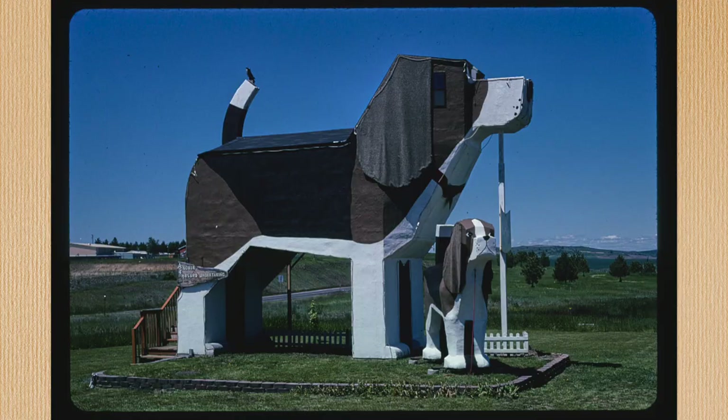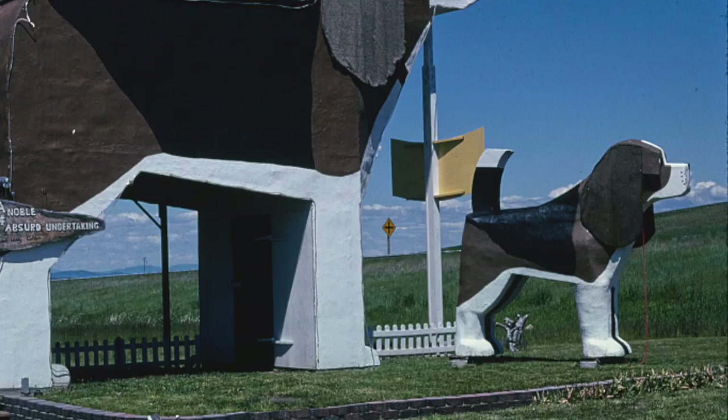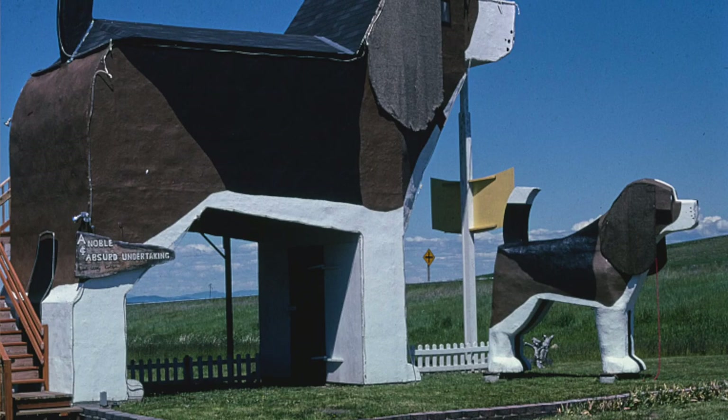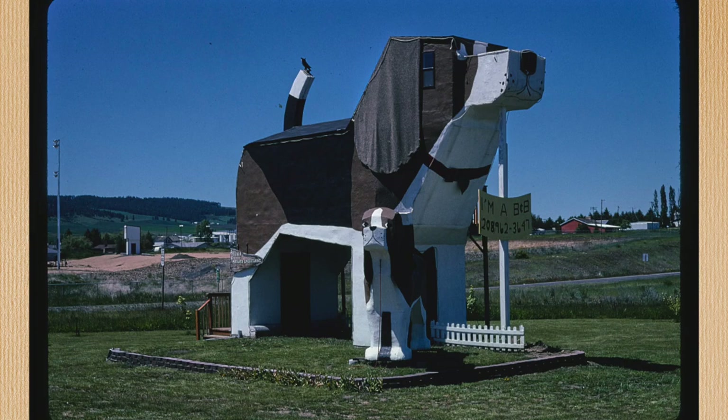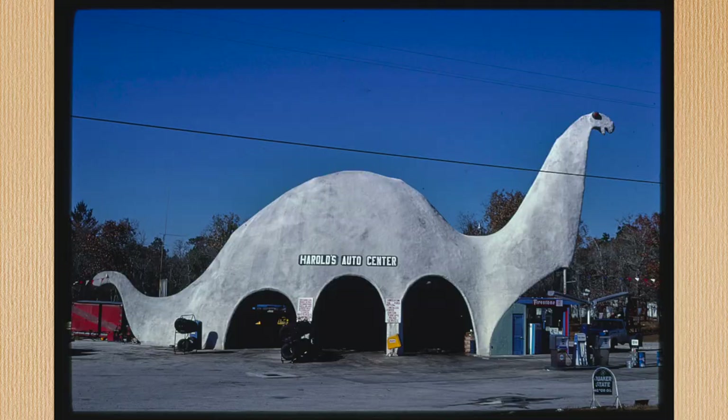At number four, we're at the pointy end of the list, and the competition is heating up. Dog Bark Park rises to the challenge — this is a giant beagle that seems to actually have a habitable living space inside. There's also a smaller dog that I can only hope has a doghouse version of the same thing inside. This place I actually found on Airbnb; you can stay there if you want. It's in Idaho. For me, this is what novelty architecture is all about: it's an apartment, but it's inside a giant dog. Why is it inside a giant dog? Doesn't matter.